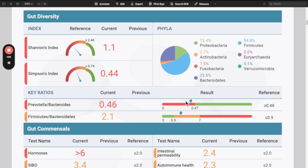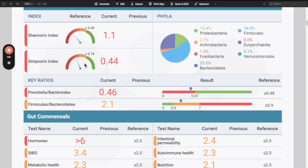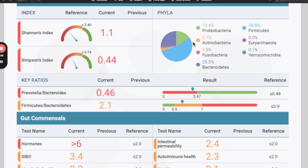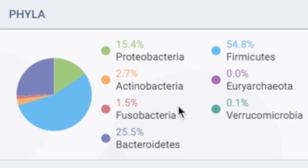This is the latest Gut Zuma report — if you've done the Gut Zuma before, your report may look a little different as this is an upgraded version. The first part is an overall summary. Shannon's index and Simpson's index are indicators of bacterial diversity; in this case the person has low diversity. The GI Map measures Bacteroidetes and Firmicutes but not the other phyla. Here, the Proteobacteria is at 15% — these bacteria produce LPS or lipopolysaccharides, and 15% is too high; it should be around 5%.